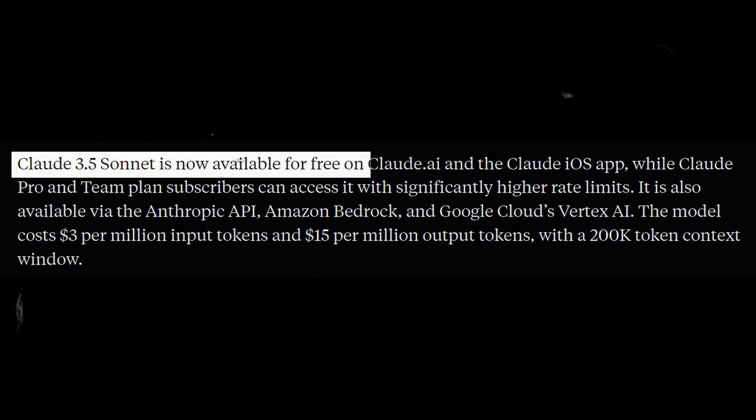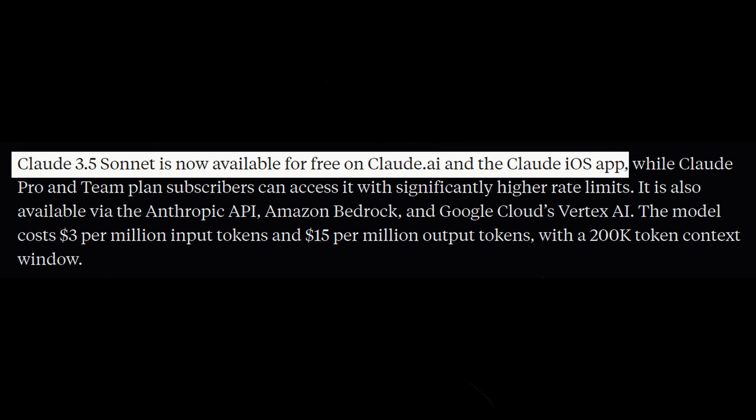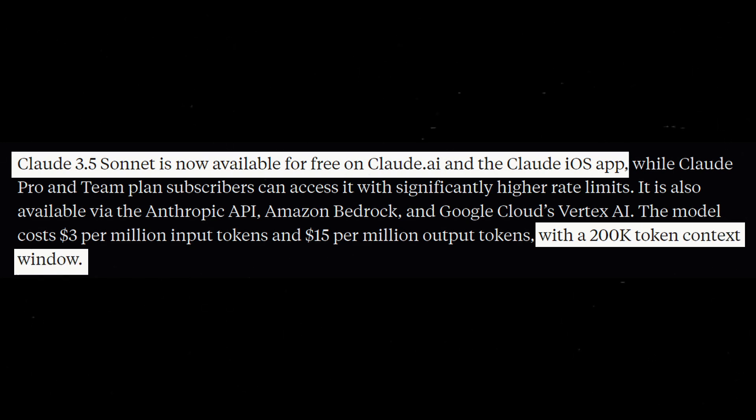Claude 3.5 Sonnet is now free to use on Claude.ai and the Claude iOS app, offering a significant enhancement with a context window of 200,000 tokens.